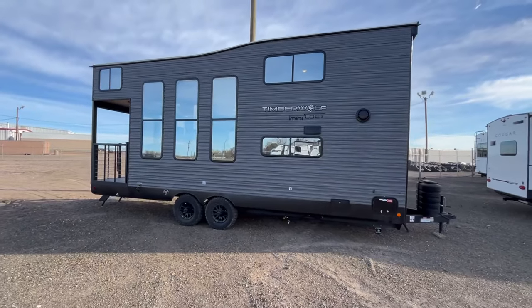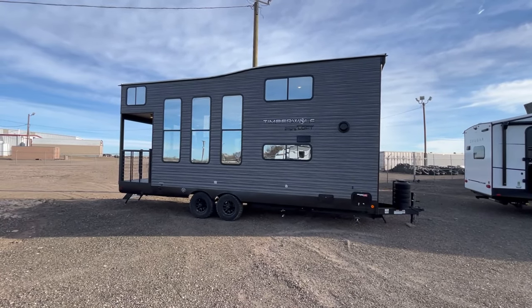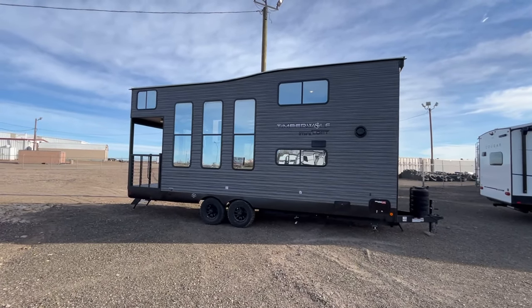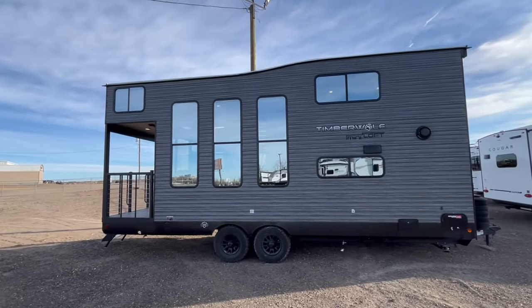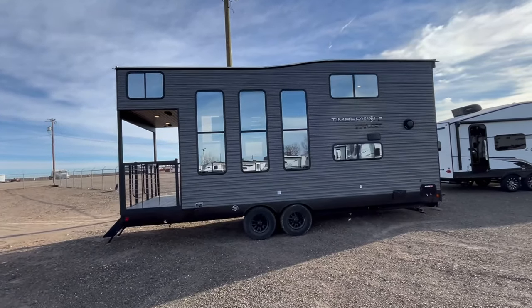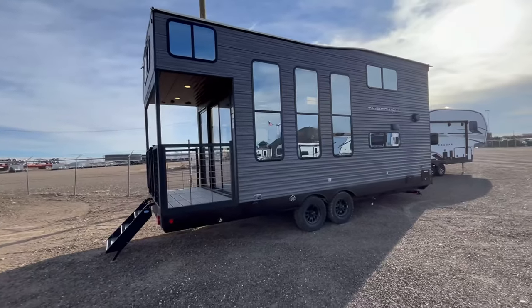Let's just back up and take a look at this thing. This is why, even as light as it is, I don't recommend a half-ton pickup — the profile of this is just so big. It technically has a fully walk-on roof, so you can get up there and do your maintenance, even though there's not really a good spot to put a ladder on this, like an on-the-go ladder prep.